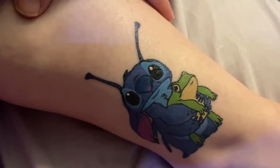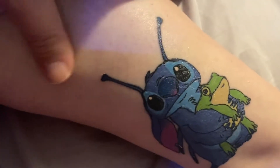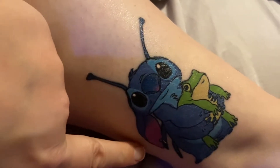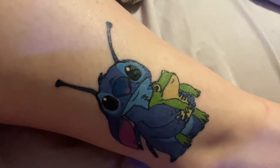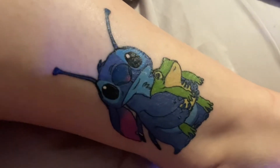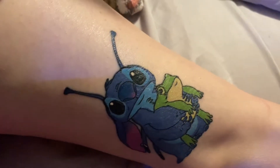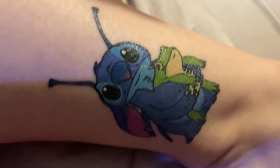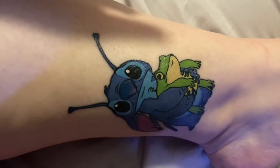I really love this design. First off, I love the little frog, and I just love the alien-form Stitch with the antenna and his little forearms — I just love it. That's him. I just love the color. The color saturation is really pretty.